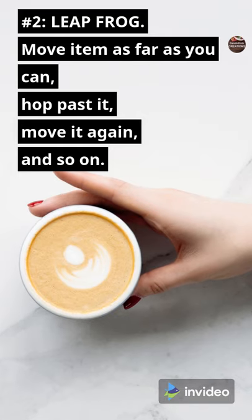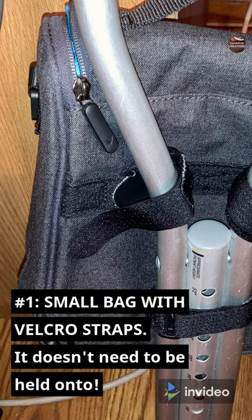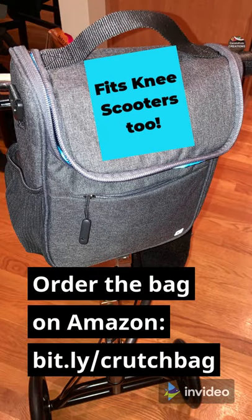Leapfrog: move the item as far as you can, hop past it, move it again, and so on. Number 1: Small bag with Velcro straps — it doesn't need to be held onto. You can order the bag on Amazon, the Bentley Crutch Bag. You can use it to get into the bag, travel, and around the house.